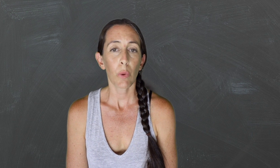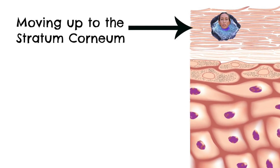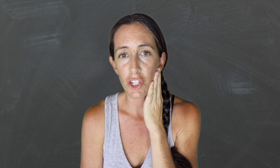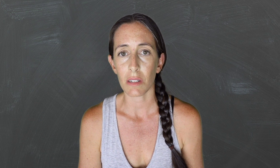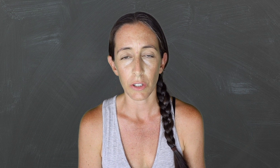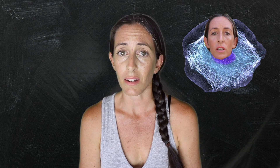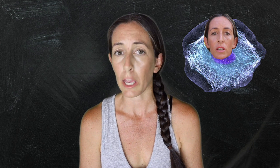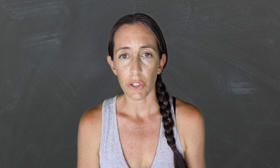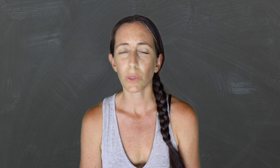Now, the stratum corneum — we've made it to the top layer of the skin. Touch your face. You're touching the stratum corneum. I'm tough, filled with keratin. I only have about 10% water left in my cell. Enzymes start to dissolve the bonds that hold me to other cells until I am finally sloughed off. My life was short — it was only 28 days. That is the life cycle of a cell in the epidermis. The stratum corneum is so interesting to the science of beauty that it shall have its own video. And now you know what the epidermis is.